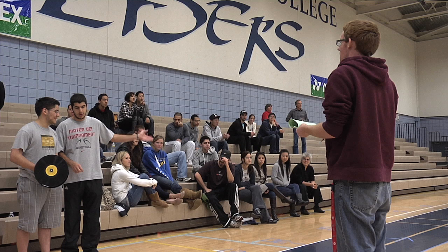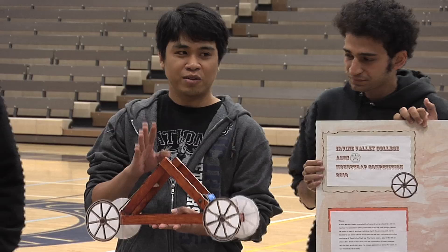This is Professor Ibis-White. We just finished our annual mousetrap car competition with the Applied Science and Engineering Club here at Irvine Valley College. We are the awesomest club on campus. We have a lot of members who are interested in applied science and engineering. These are the future engineers and scientists of America.